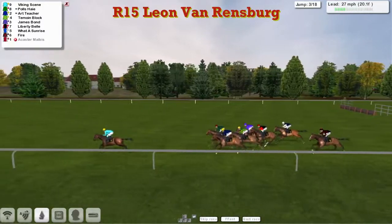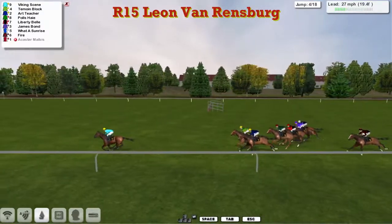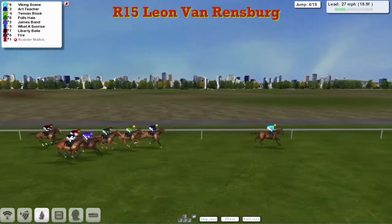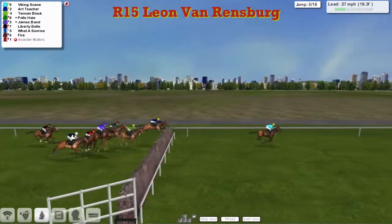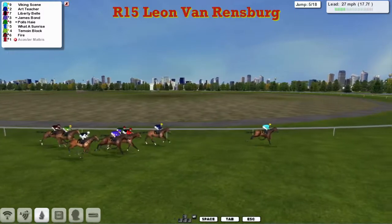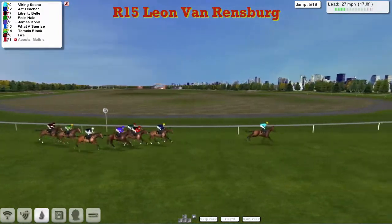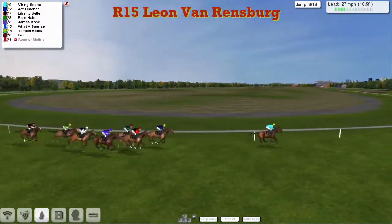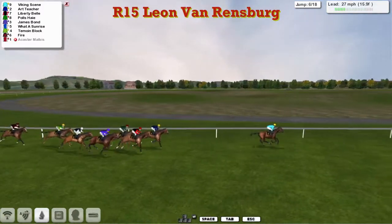Still being led by Viking Scene, now about three to four lengths away from the chasing pack, which is being led by Timoyne Block with a better jump than most. Art Teacher is inside, alongside James Shea's Polis Hair. Outside Polis Hair is What a Sunrise and James Bond. Widest of all is Liberty Bell, and just at the rear is Sutherland's Fire. Viking Scene still leads with about a five-length advantage, Art Teacher moving up into second.